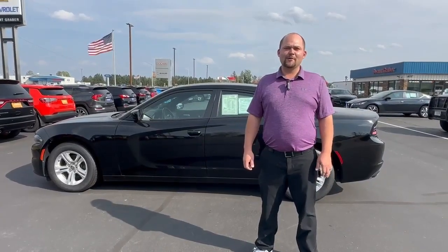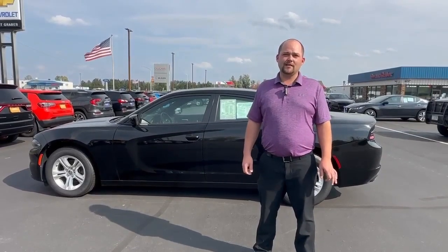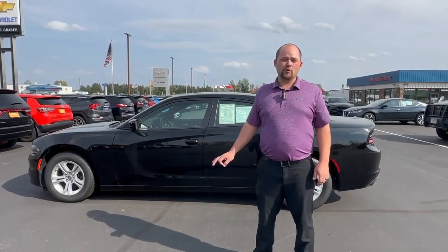Hey everybody, this is Dylan at Swant, Graeber, and Barron. Today I'm going to be showing you this 2021 Dodge Charger SXT. This particular car has a 3.6 liter V6 engine producing about 292 horsepower. It's also rear wheel drive.